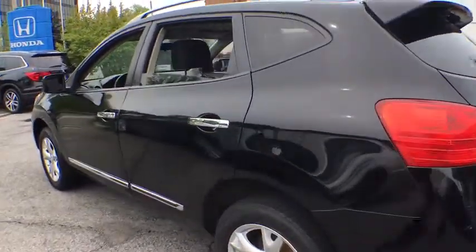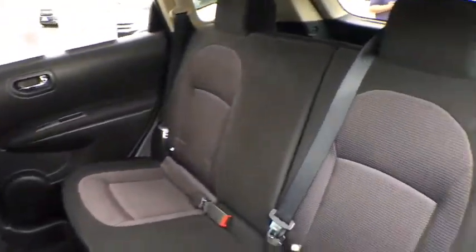Remote keyless entry, brake assist, tachometer, panic alarm, overhead console, tilt steering wheel, driver vanity mirror, front reading lamps.